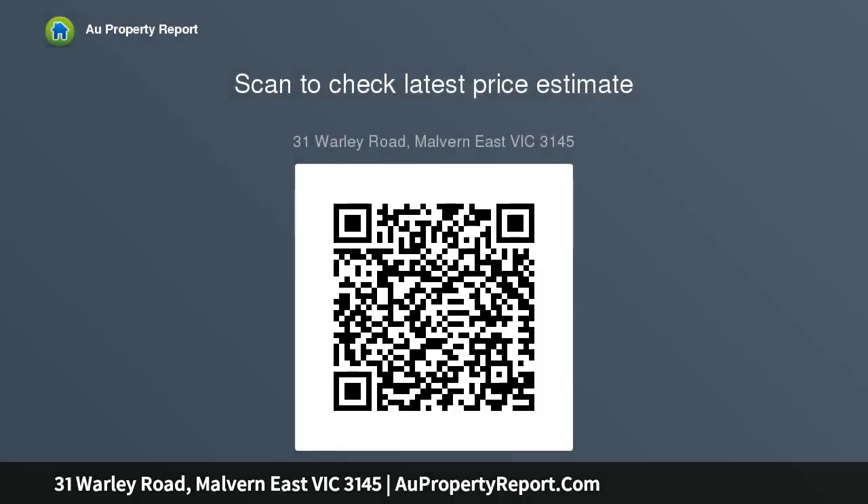Accommodation includes a generous ground floor main bedroom with walk-in robe and ensuite, along with three upstairs bedrooms with built-in robes and a central bathroom, providing consummate comfort throughout this magnificent residence.